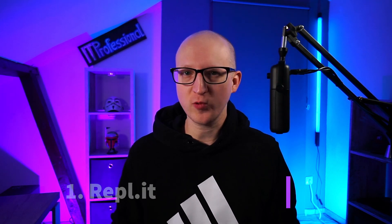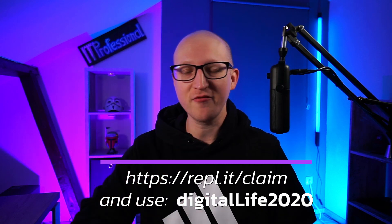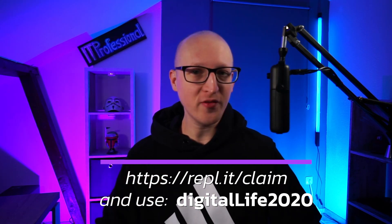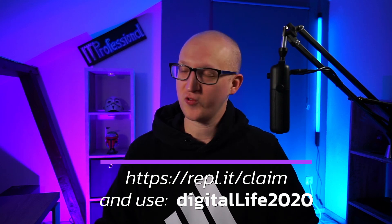Here's a special offer: if you want to try the Hacker plan for 90 days completely for free without any credit card registration, you can use the promo code 'The Digital Life' or just click the link in the video description below. When you sign up with this code, you can get 90 days completely for free for the Hacker plan. So just try it out.